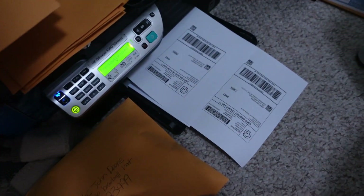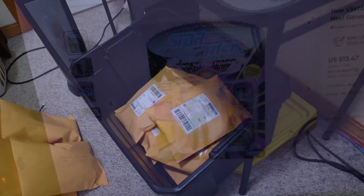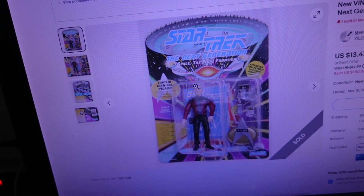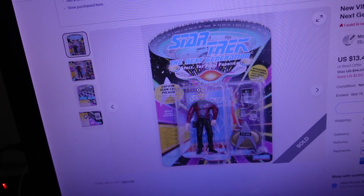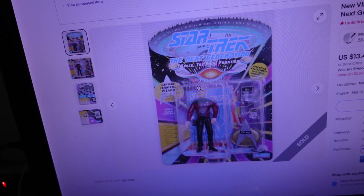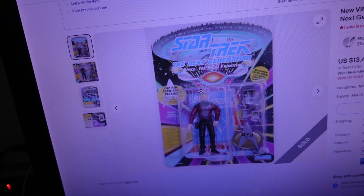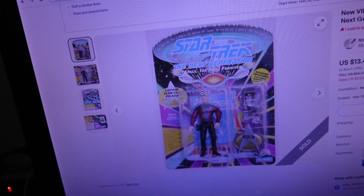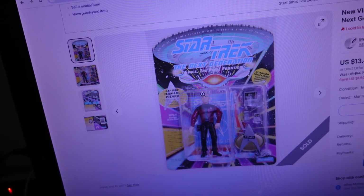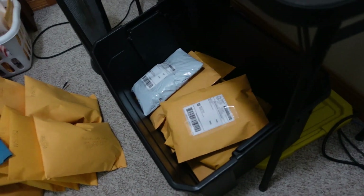Listed a couple more hats in the big store. One more sale came in — a brand new vintage new-old-stock Star Trek Captain Jean-Luc Picard Next Generation Playmates toy, sold for $18.18. Going to locate it, print a label, add it to the tote, and then head to the post office.